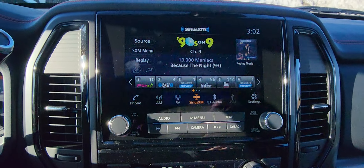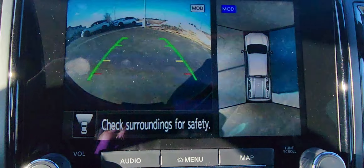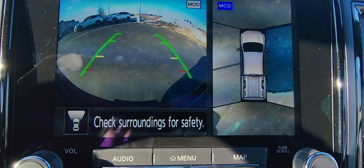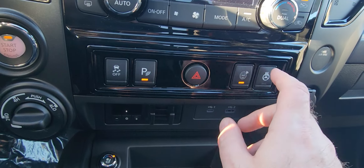Bluetooth audio, Android Auto, Apple CarPlay of course — really easy to navigate through here. You can check out the navigation on a nice big nav screen, which is really nice. You've got your forward and rear-facing cameras, and then you can see you have your all-around cameras right there as well.